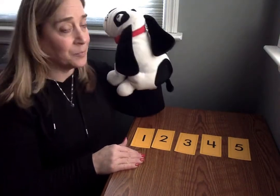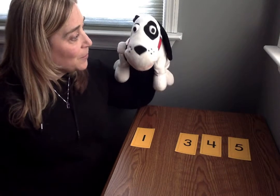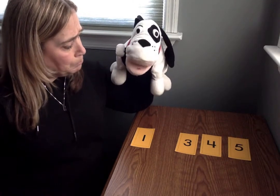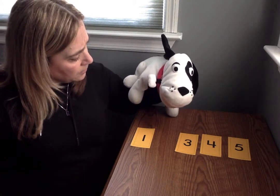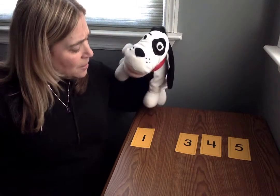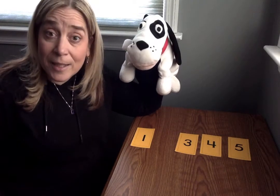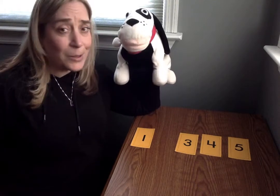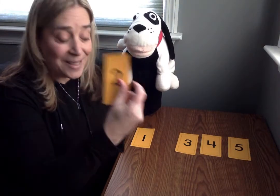All right, you close your eyes, Mr. Mix Up. What one should we take away? Mr. Mix Up, which number is missing? I see one and I see three. What's the number between one and three? Let me think. What do you think it is? Do you think it's number two, Mr. Mix Up? I certainly do. It's number two. Let's put the two in.